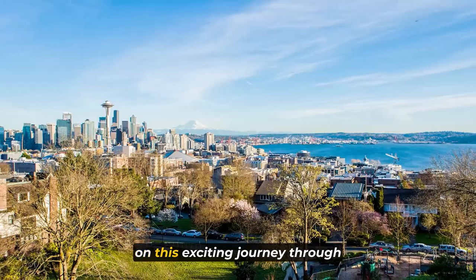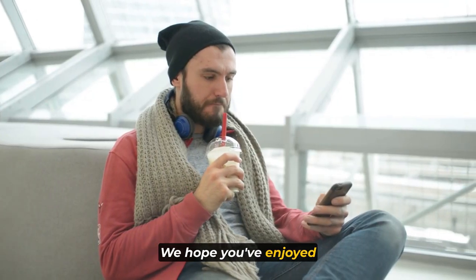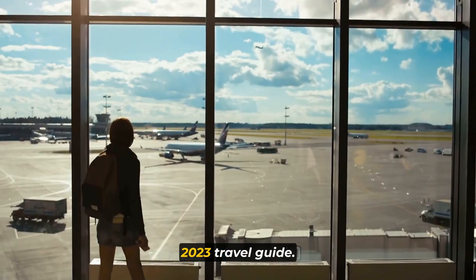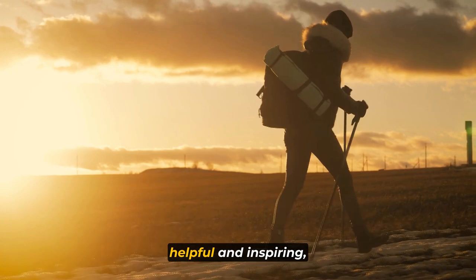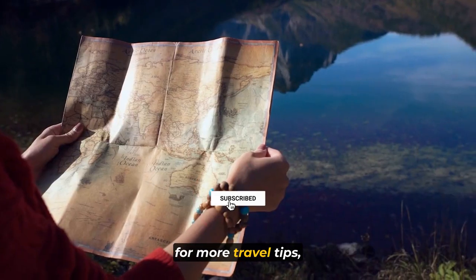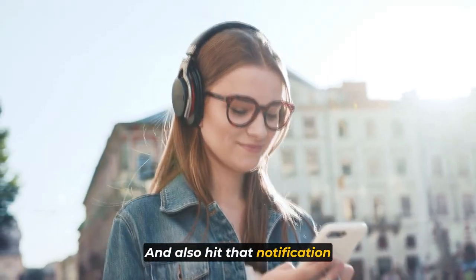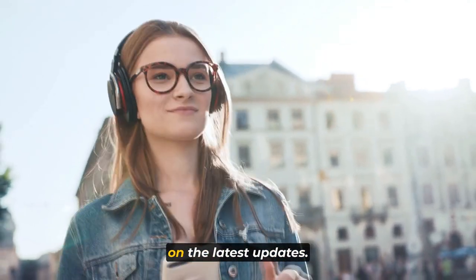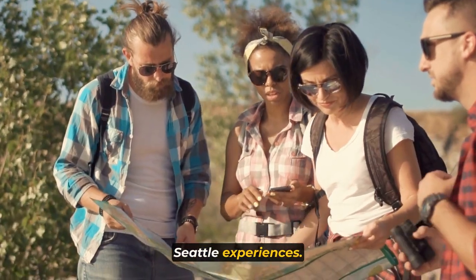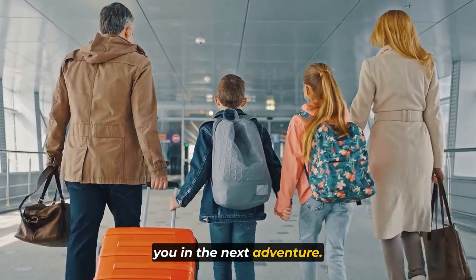Thank you so much for joining us on this exciting journey through Seattle, the Emerald City. We hope you've enjoyed discovering the top 10 must-see attractions from a local's perspective in this 2023 travel guide. If you found this video helpful and inspiring, don't forget to give it a thumbs up and hit that subscribe button for more travel tips, guides, and hidden gems from around the world — and also hit that notification bell so you never miss out on the latest updates. If you have any questions or want to share your own Seattle experiences, please leave a comment below. Safe travels, and we will see you in the next adventure. Take care.